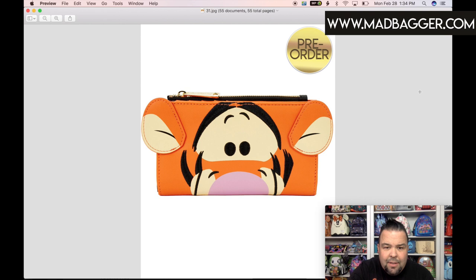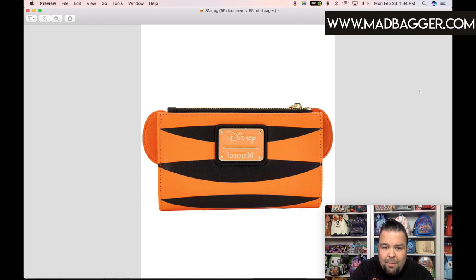Here is the Tigger cosplay wallet. This one is pretty cool — I love the Tigger backpack that goes with it. It has Tigger ears as a vegan leather applique coming off the sides, with black embroidery. The pink and light cream color is probably printed. It looks like the same silhouette as the Winnie the Pooh wallet, with that zipper across the top suggesting a snap closure. The back has the Disney Loungefly enamel badge in a nice orange color with Tigger stripes, which are more than likely printed on.